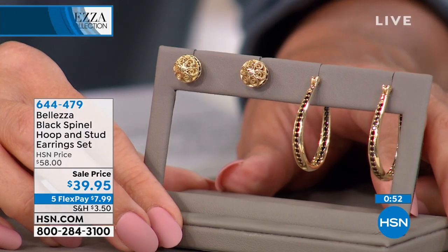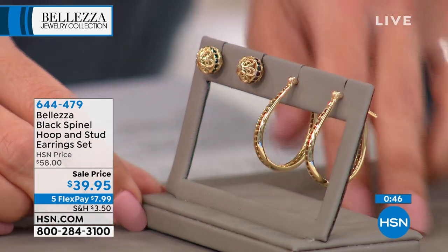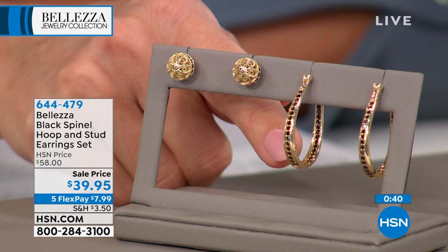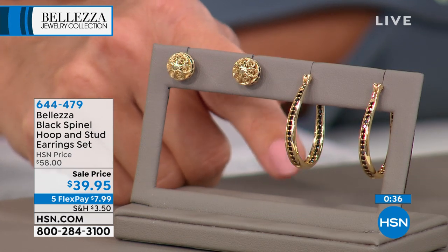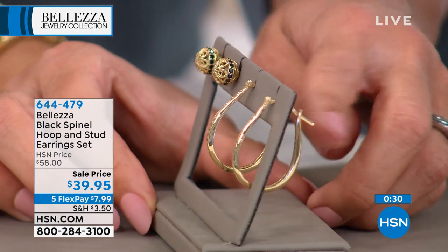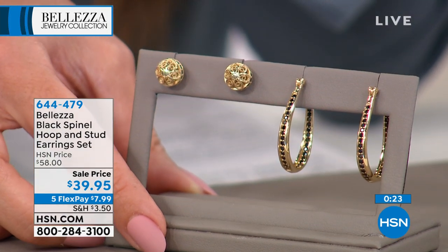Bellezza uses bronze, which is a strong metal, allowing earrings to be made as light as feathers. You put them in your ears and it's like an ear lift. You can see black spinel from every angle — an inside-outside design. They sparkle and catch the light, and are very easy to put on and off. There's no back to lose on the hoops. The elongated U-shape is modern and fresh. The studs come along so you don't have to choose. Flex payment: $7.99.